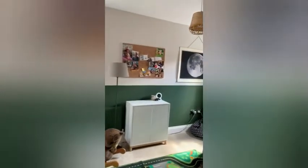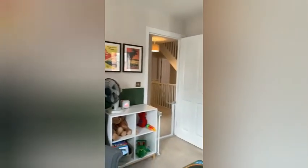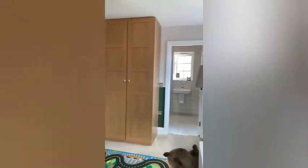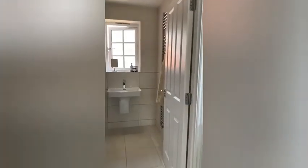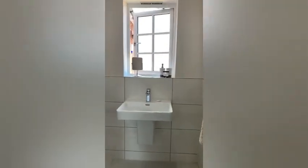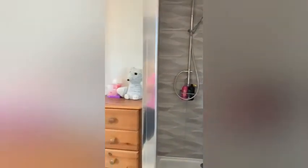Into the second bedroom with an en suite. It's double aspect with two windows and is south-facing, so it gets lots of light. Another en suite with a heated towel rail and a nice deep shower.